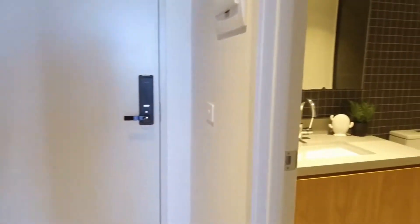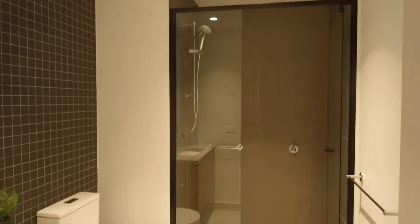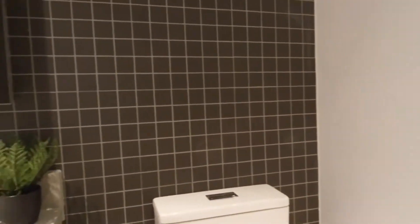Let's have a look at the bathroom — again, a very well-styled bathroom with storage below the vanity and behind the mirror. Very smart.